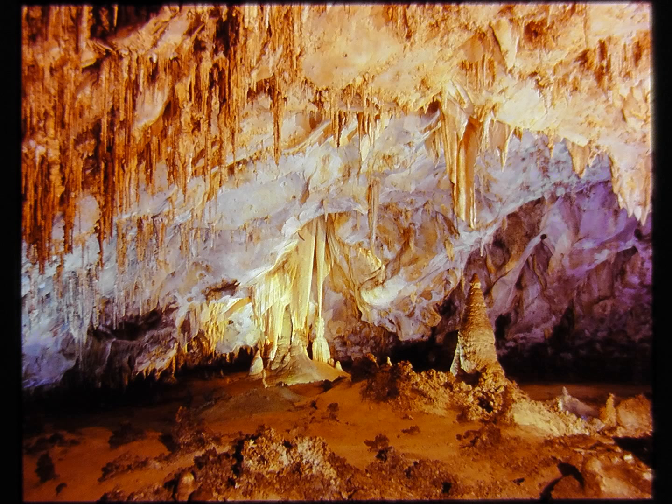The Papoose Room is entered through a tunnel cut through solid rock from the Queen's Chamber. It is the third and last chamber of the extraordinary scenic section. The trail follows a sloping ramp along one wall, affording an amazing panorama of intricate and detailed stonework.